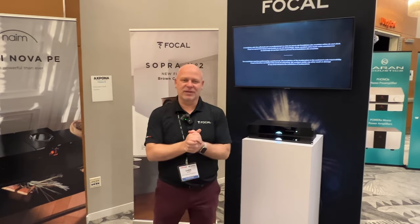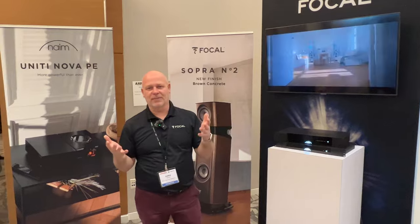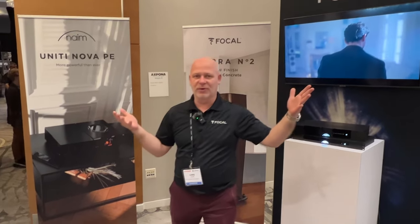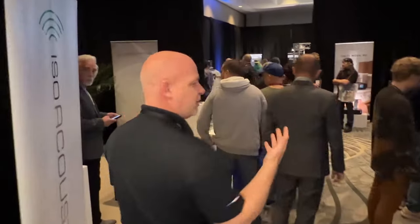Hi there, Chris with Focal and we're at Expona 2024, and with this we obviously bring the best of the best. So let's go in and walk through the booth. As you enter the booth, we wanted you to have that warm feeling in the room.